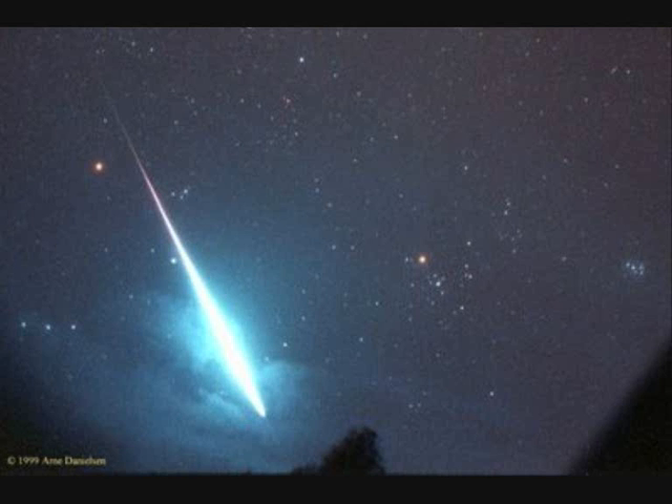Although meteors have been known since ancient times, they were not known to be an astronomical phenomenon until early in the 19th century. Prior to that, they were seen in the West as an atmospheric phenomenon like lightning, and were not connected with strange stories of rocks falling from the sky.